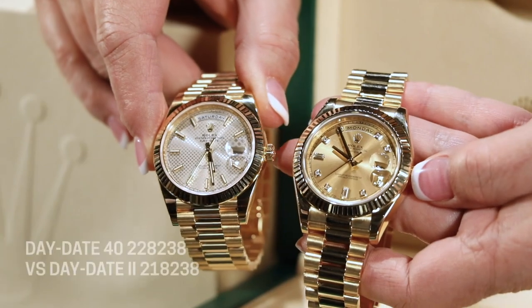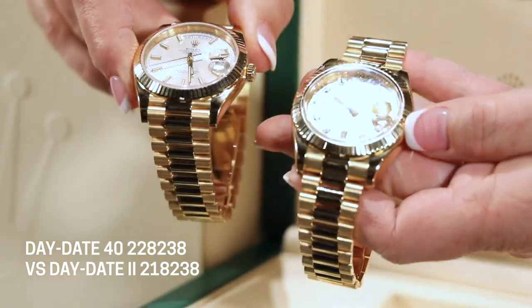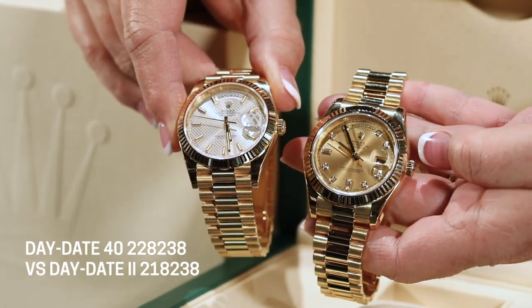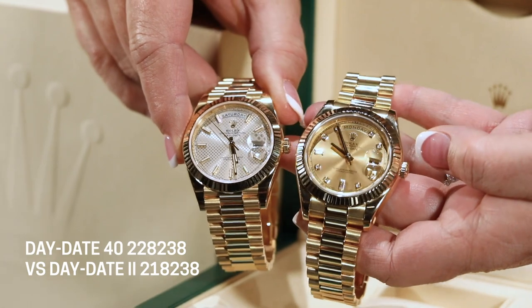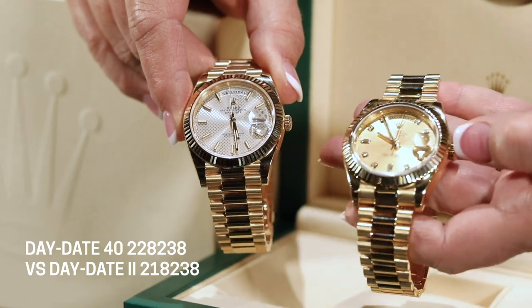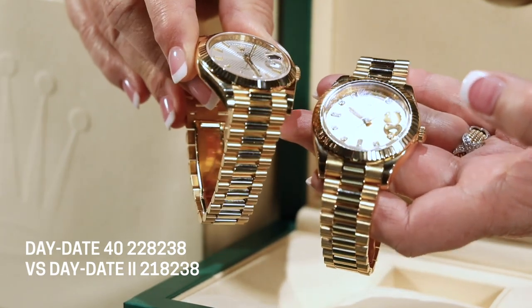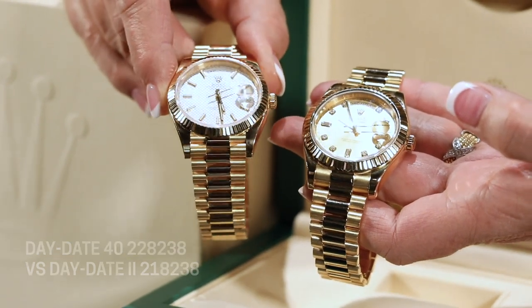Holding them side by side, at first glance they probably look very similar in style and design. You'd think there's not much difference between 40 and 41 millimeters, but as you can see they actually look quite different. The most prominent difference is the bezel — look how thick and wide the bezel is on the Day-Date 2, whereas on the Day-Date 40 they've refined it, made it much smaller and less prominent, giving the watch more of a maxi dial with more feature on the dial.